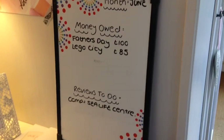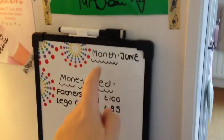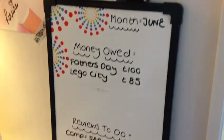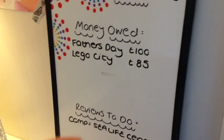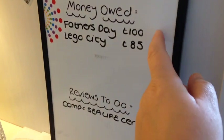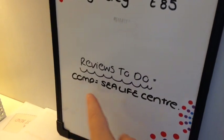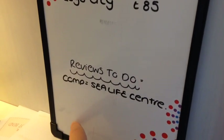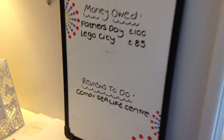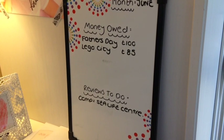This board is from Poundland and what I have done in indelible ink is written 'money owed', 'reviews to do' and the month, so I just change it as I go along. These might be sponsored posts, collab posts, or things I need to do. When I've done them and haven't had the money I'll put a little star next to them meaning I'm owed the money. Down here I'll write reviews — I need to do a competition for the Sea Life Centre as I'm an ambassador. As the months go on I'll do reviews and once I've done them I'll rub them off. It keeps me on top of everything and I know what I'm supposed to be doing.